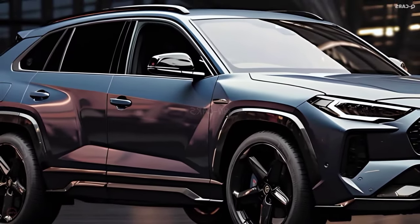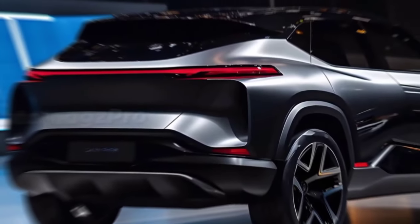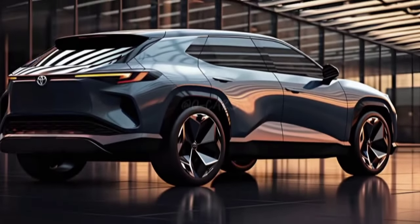The 2025 Corolla Cross will be available in a variety of trim levels, each offering different features and options. We expect the base price to start around $25,000, which is competitive in this segment.